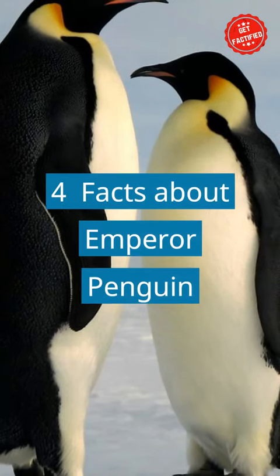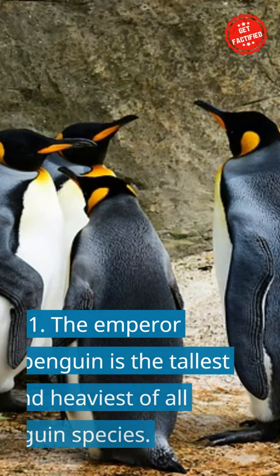4 Useful Facts About Emperor Penguins. Fact 1: The emperor penguin is the tallest and heaviest of all penguin species.